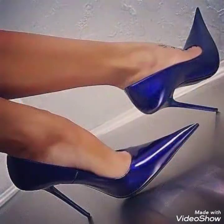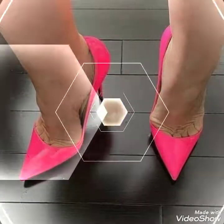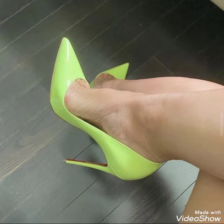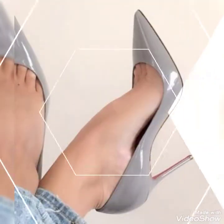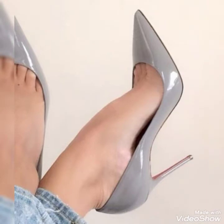Friends, this is a very gorgeous and fabulous collection of stiletto high heel pumped shoes for those ladies, girls, and women who love to wear such types of stiletto high heel shoes.